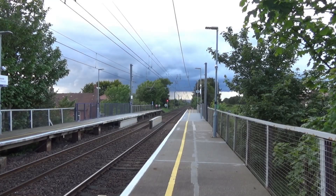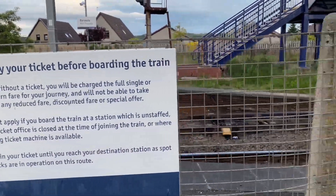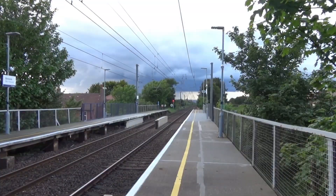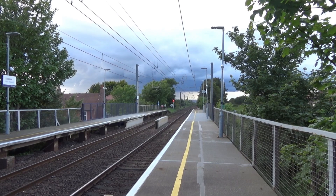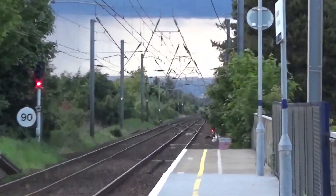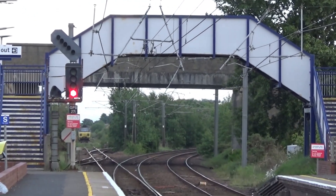Welcome to Barassie. The station is situated on the Ayrshire coastline with trains running on this section of the line between Glasgow Central and Ayr. Elsewhere on the line you have trains going to Ardrossan Harbour and Largs. Glasgow is in this direction with the next stop being Irvine, and Ayr and Stranraer is in the other direction with the next stop being Troon.